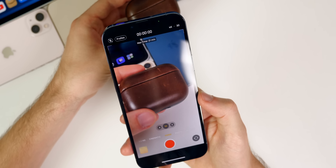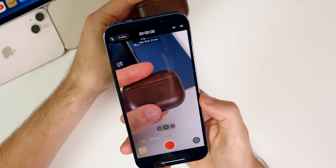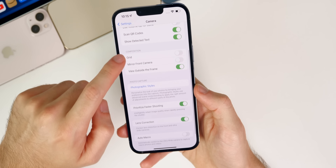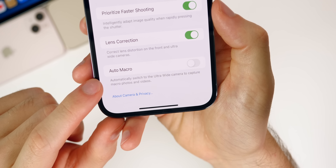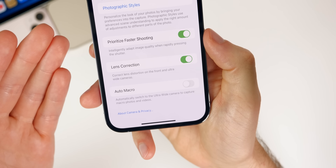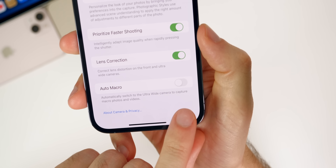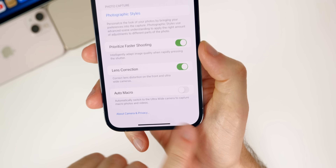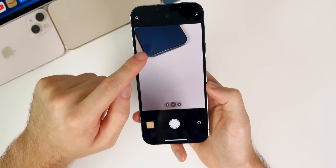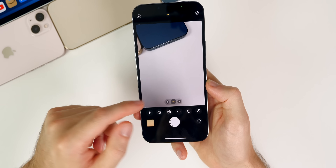One thing I mentioned in my what's new video is that autofocus was not working, but that seemed to be a bug because it has worked ever since. I think it had something to do with the wide angle lens and the macro mode toggle — also new in 15.1 — which you can find in Settings > Camera > Auto Macro. I like to keep that off personally because it locks into macro mode when you don't want it to. I'd like to see a macro toggle inside the camera app itself for easier access.